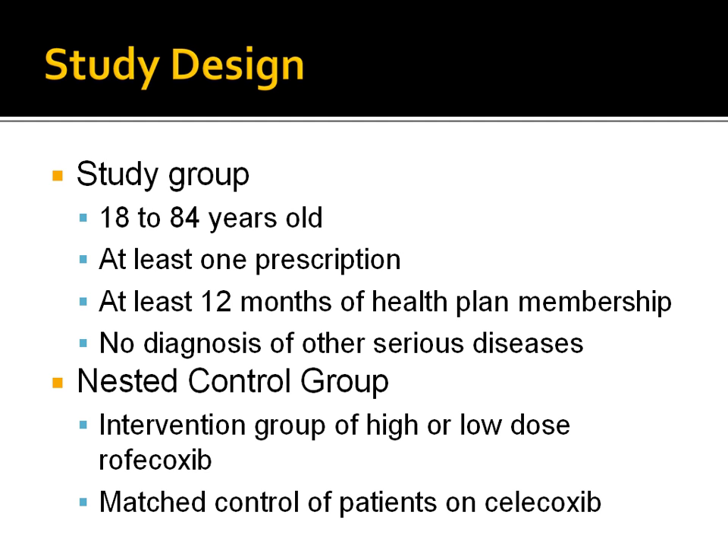The control group were matched. The study followed up the selected cohort members from their entry date until the end of the study period or until the occurrence of an acute myocardial infarction or death, whichever came first.